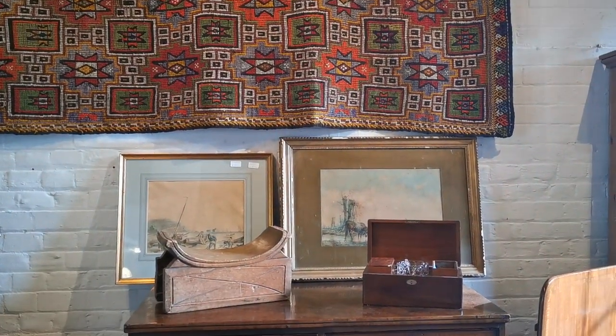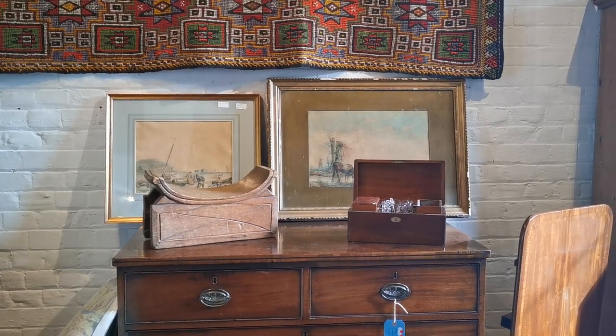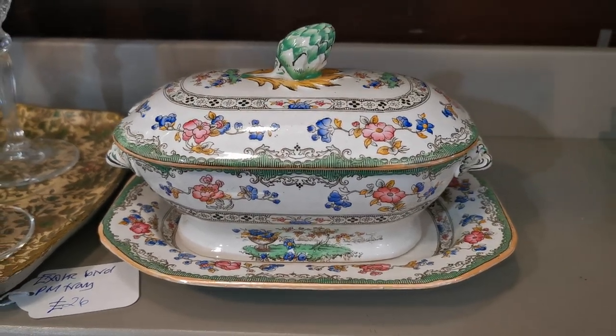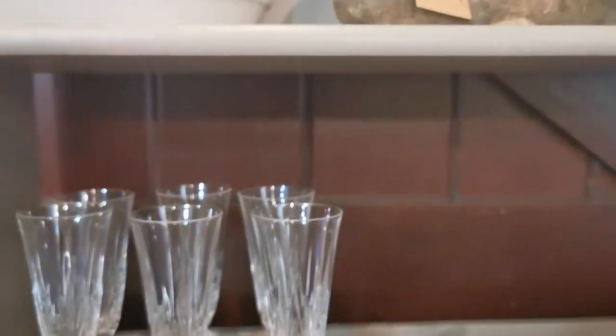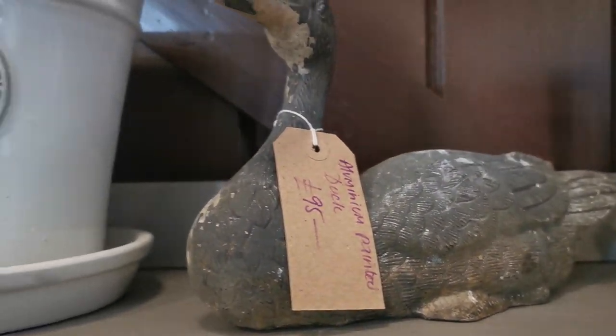More period watercolours, some local to Norfolk as well. Fantastic piece of Copeland china — this pattern is really right up my street. A little sauce tureen in its original saucer. Some rather nice crystal champagnes as well. A mixture of old and new here.